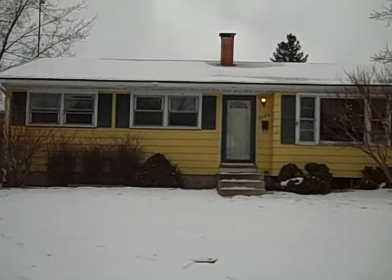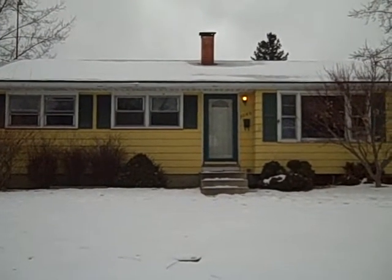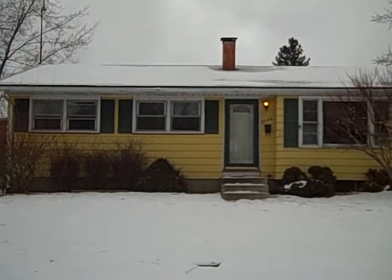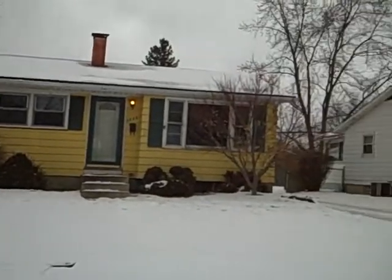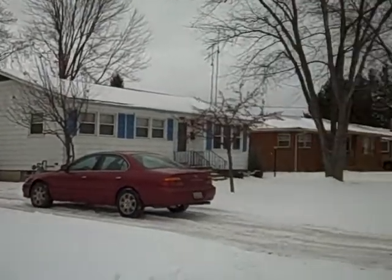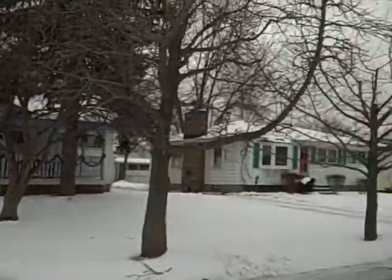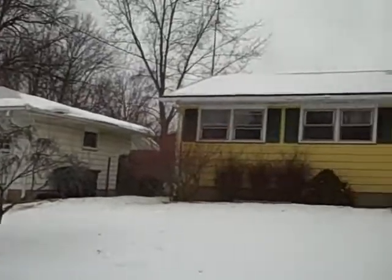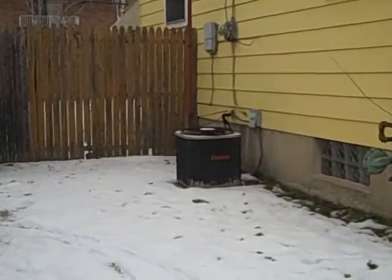Here we are in front of 3086 Starlight Drive, Northwest in Warren, Ohio. This is a three bedroom, one bath ranch with aluminum siding and a full basement. I'll give you a scan of the immediate neighborhood here. You can see we've had lots of snow. And on the side of the house you can see the central air unit there.